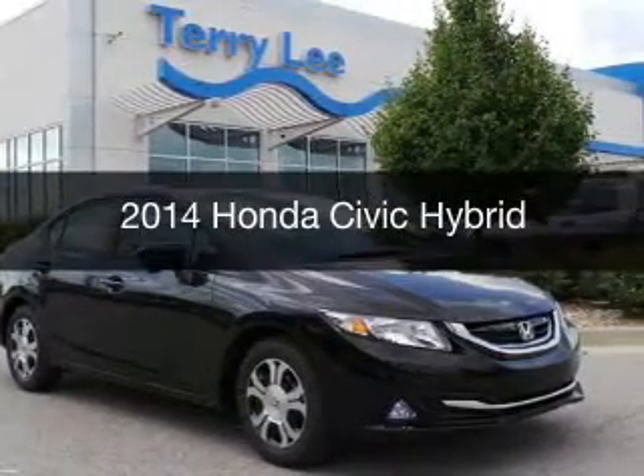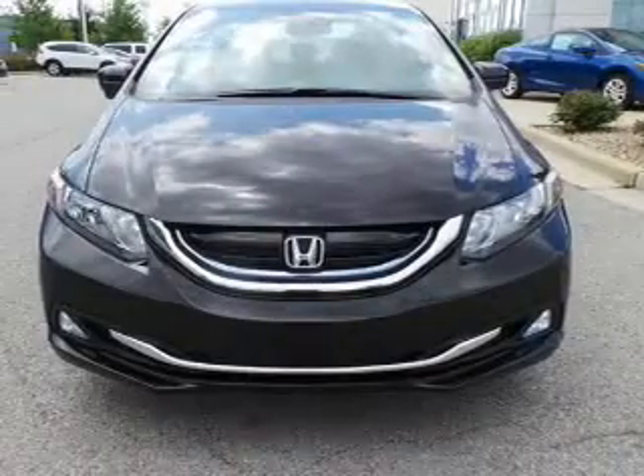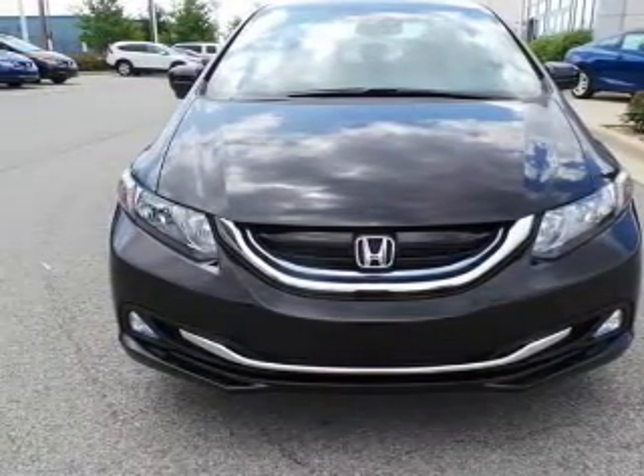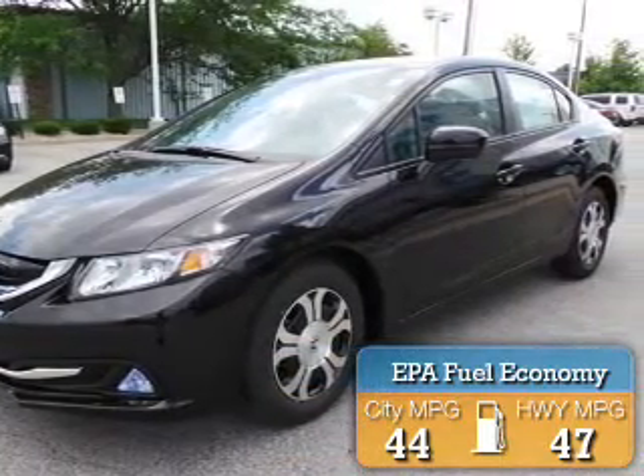This is a new 2014 Honda Civic Hybrid, powered by front-wheel drive, four-cylinder engine, and a continuously variable transmission. Great fuel efficiency saves you money by requiring fewer trips to the gas station.